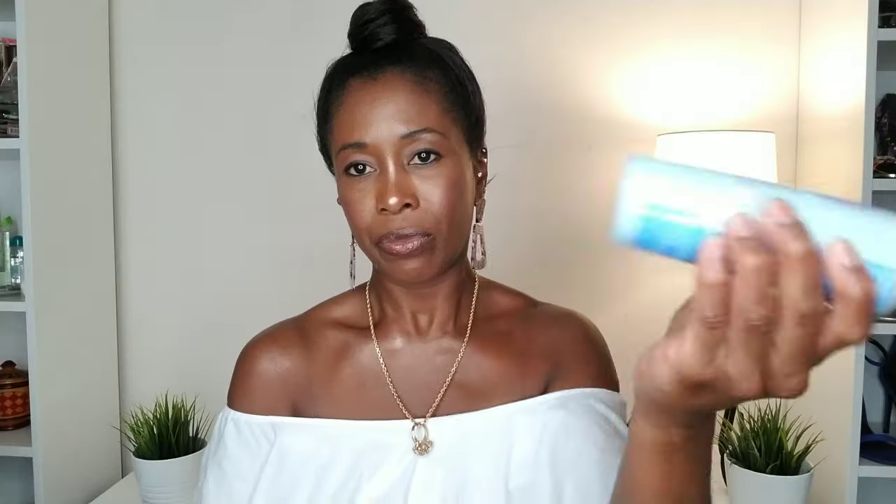The other product I use is the Lota Body with Coconut and Shea Oils — it's a fortifying, straightening leave-in conditioner. This one is a liquid conditioner, so you actually have to shake it up to activate it. I have another new bottle here — I stock up on these because I really do not want to run out. As you can see, there's a dark blue solution on the bottom and a lighter color on top. When you shake it up, it mixes into a cloudy, creamy texture, and that's when you know it's activated.